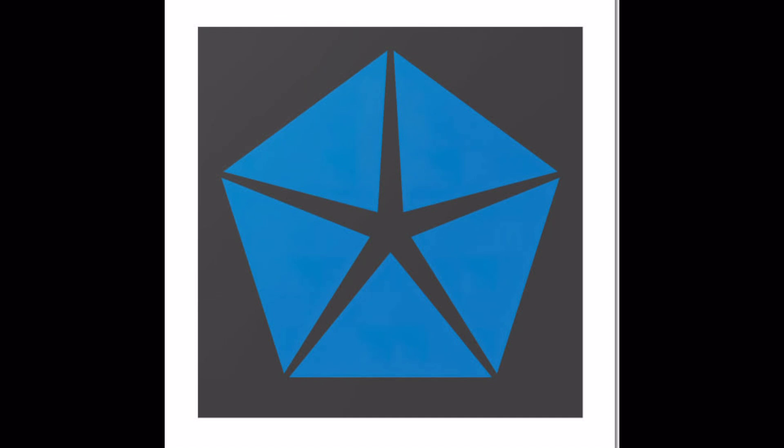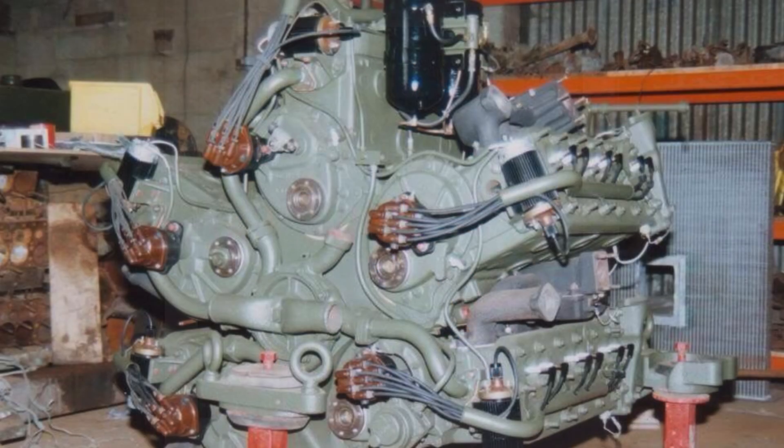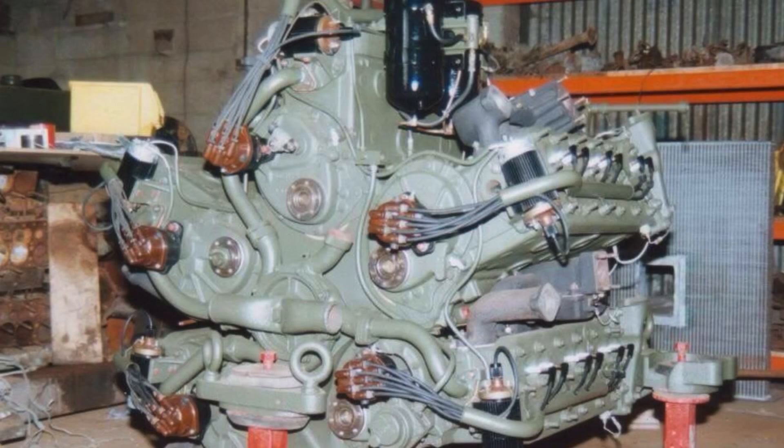Nobody can be exactly sure, but one of the stories goes that the Pentastar logo came about because of a particular engine that Chrysler made in the Second World War. And this isn't just your average engine. This is a seemingly super complicated 30-cylinder, 1,253-cubic-inch engine — the Chrysler A57 multibank engine.